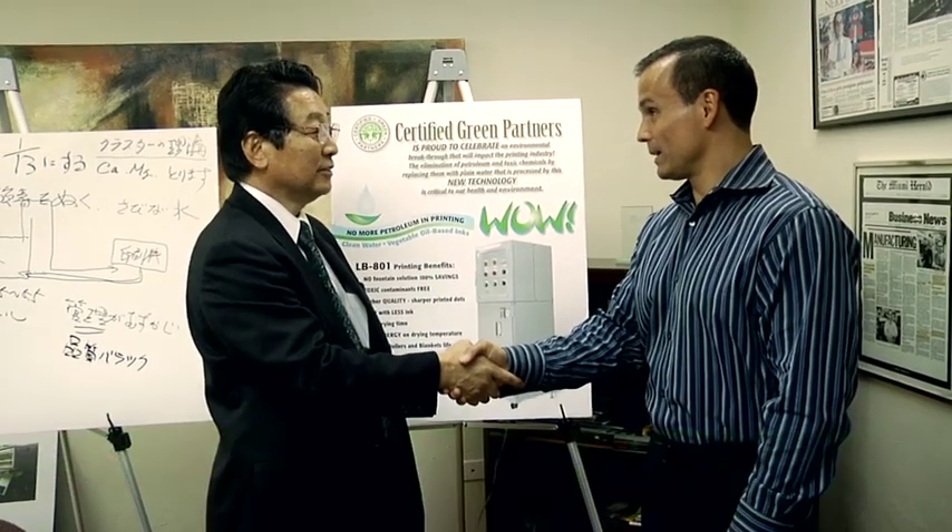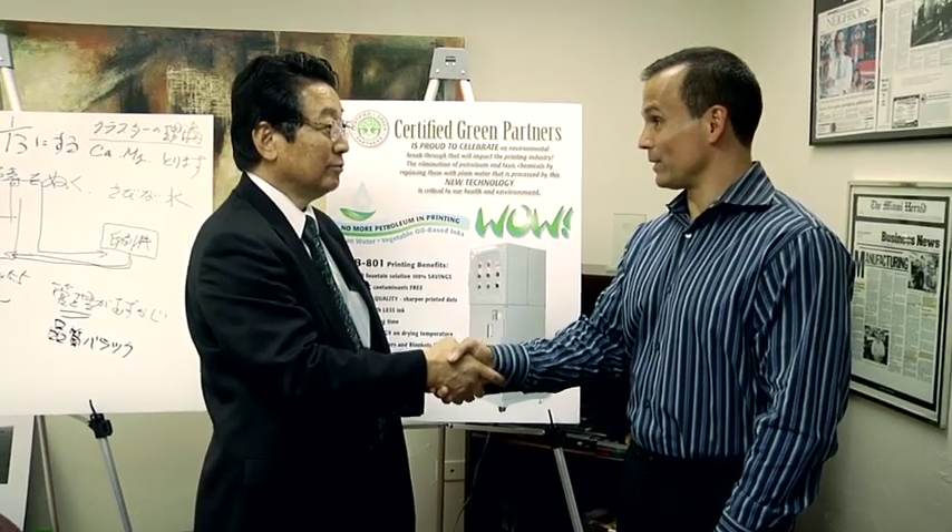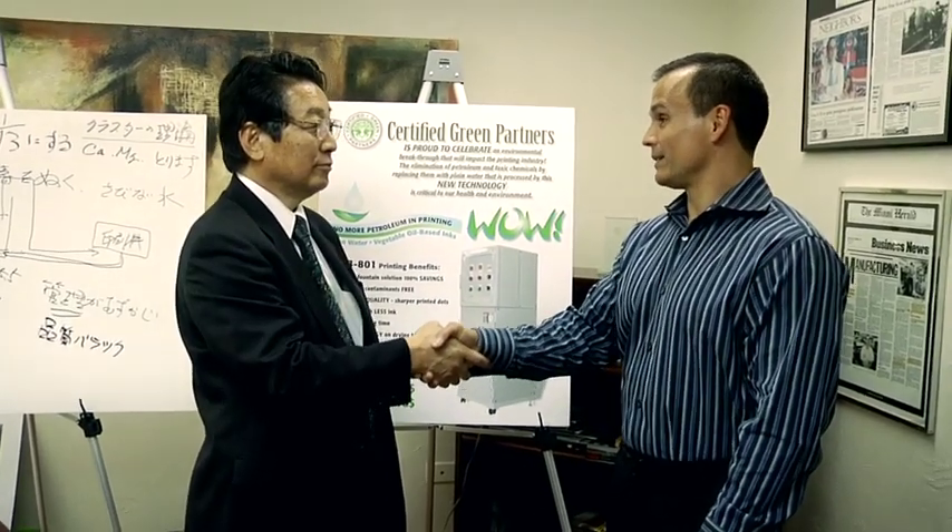Thank you very much. We're very proud to have your system in our shop. It's an incredible invention and we are very happy and excited to be the first in the Western Hemisphere to install your system.